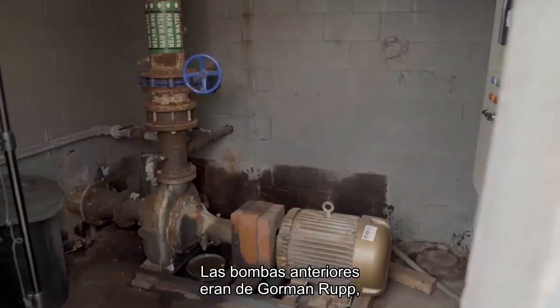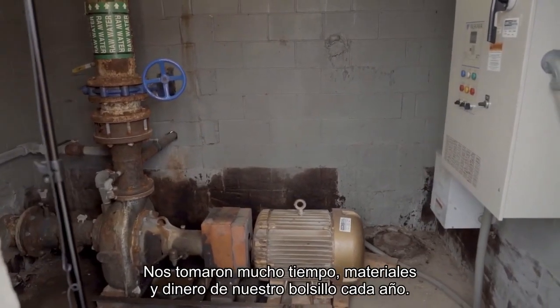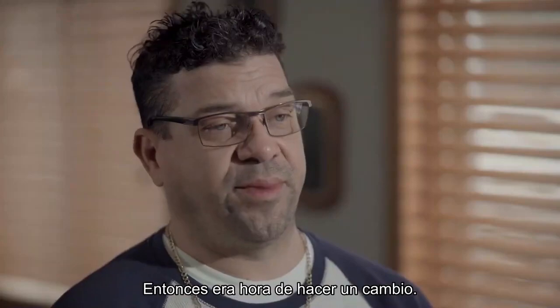The old pumps were Gorman-Rupp, and they were very hard to maintain, very costly to maintain. They took a lot of time, materials, and money out of our pocket on a yearly basis, so it was time to make a change.